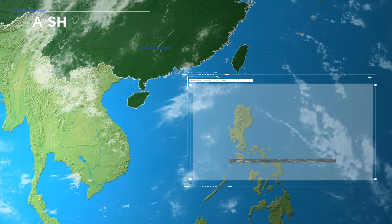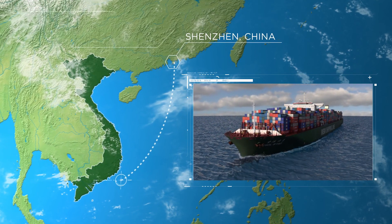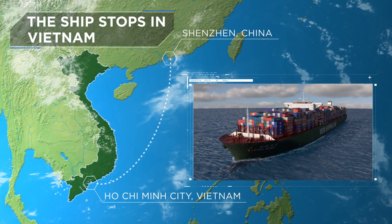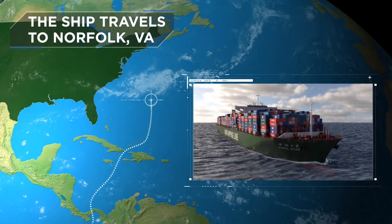A Neo-Panamax ship leaves from China. It makes a stop in Vietnam to drop off and take on goods. It then carries on to the port of Norfolk, Virginia.